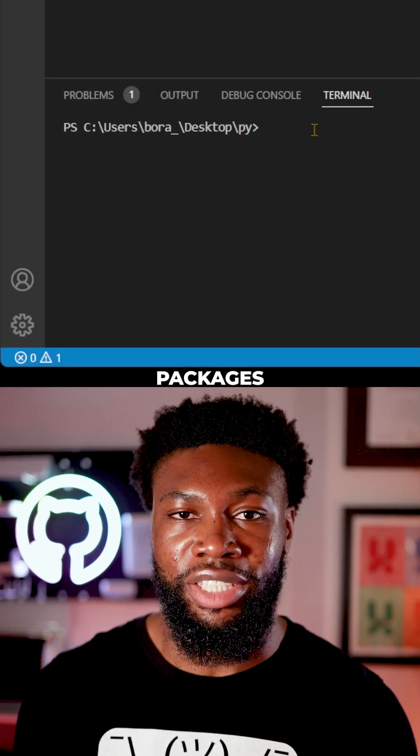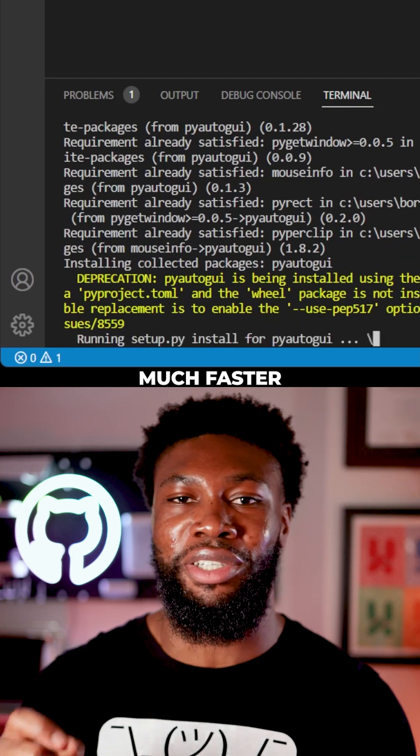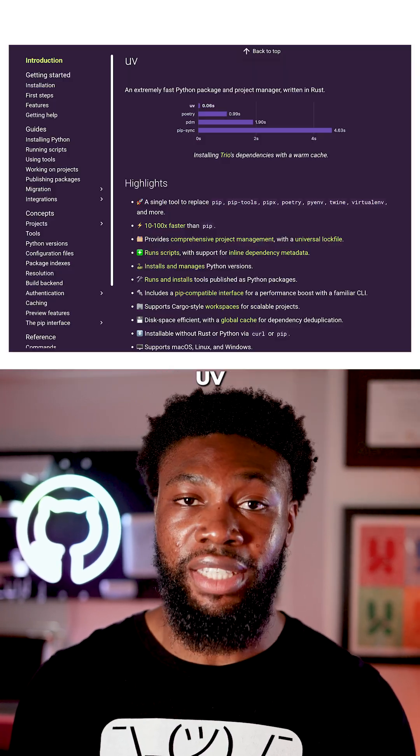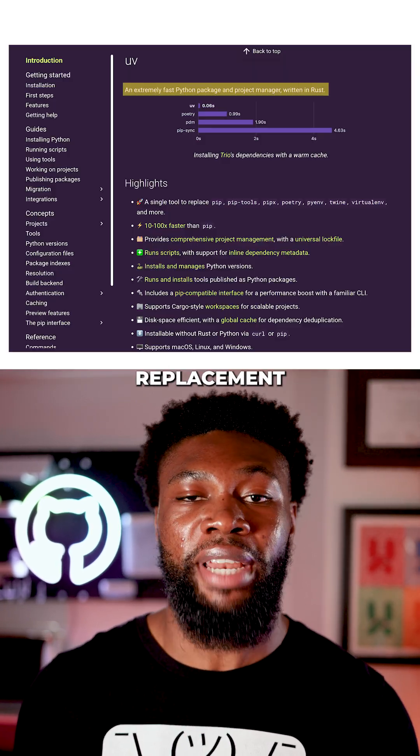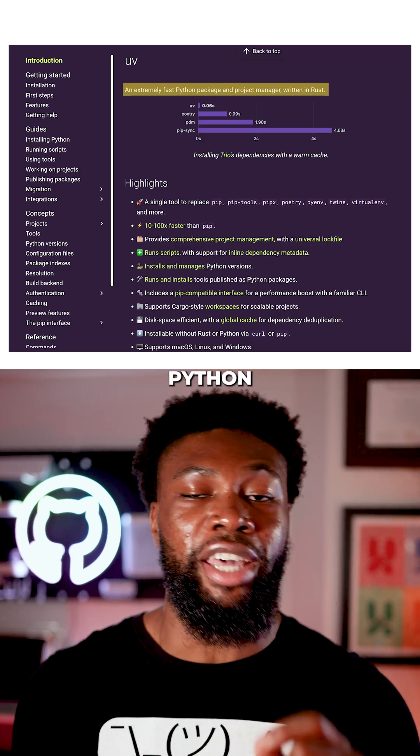If you're still using pip to install Python packages, you're not doing anything wrong, but you might be missing out on something much faster. Let me introduce you to uv. uv is a blazing fast drop-in replacement for pip and virtualenv, built in Rust by the same folks behind Ruff, the extremely fast Python linter.